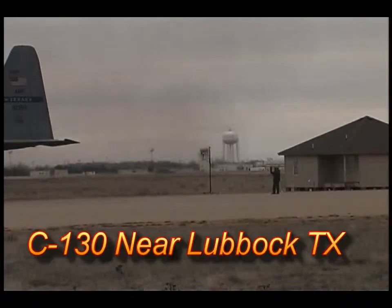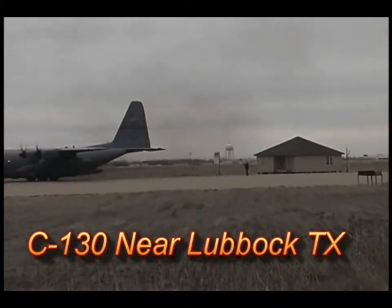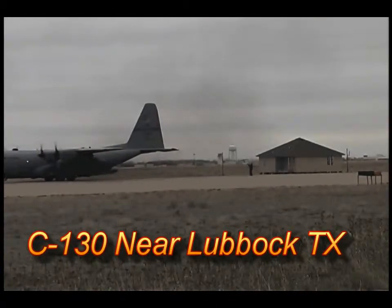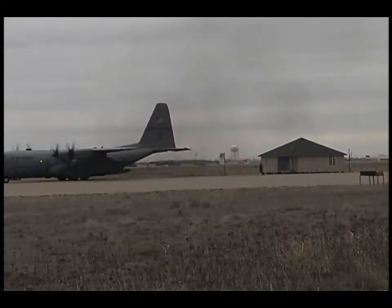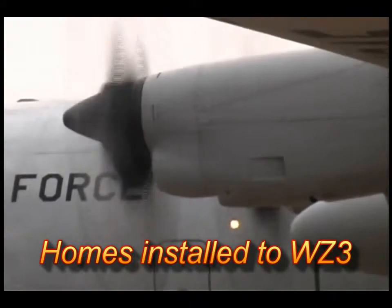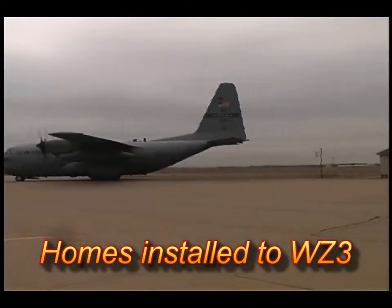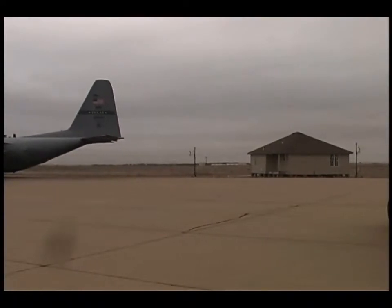The video clip you are watching is a dual module home being placed in the prop wash of a C-130 Hercules aircraft. This home and the one that follows were both installed in coastal wind zone 3 standards. You can see some loss of shingles and other minor damage which would occur on any house, but the home remains structurally intact.